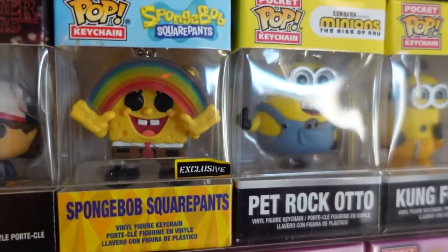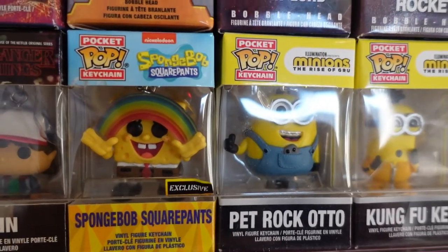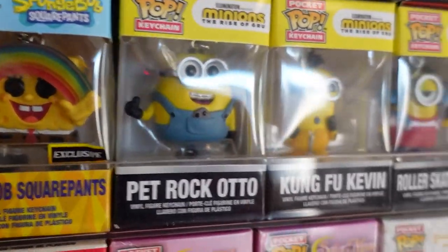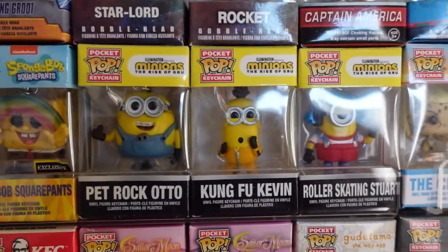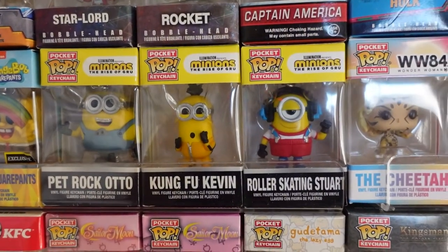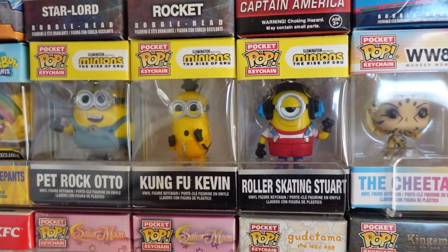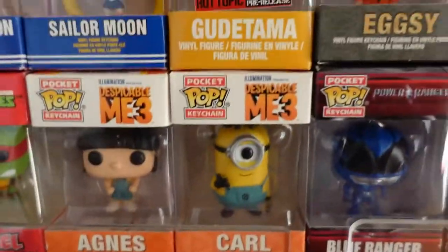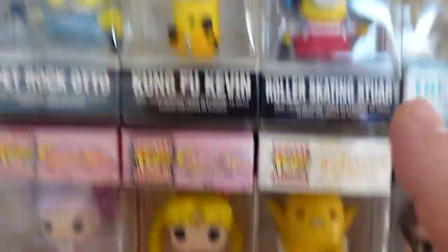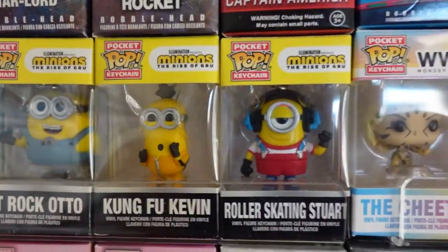And then we've got SpongeBob SquarePants. This is one of my favorite figures because he's doing the imagination rainbow. These are from the Minions movie. We've got Pet Rock Otto, Kung Fu Kevin, Roller Skating Stuart. Rise of Gru — hasn't come out yet. Oh wait, I have seen this. My bad. It was this movie I was thinking of. Minions, please come out soon.